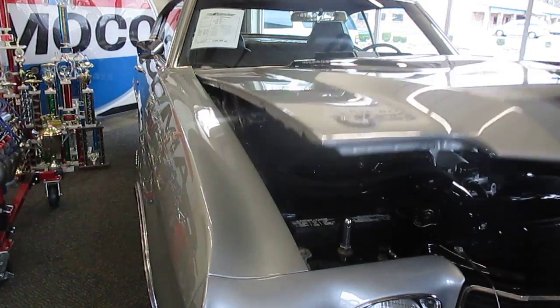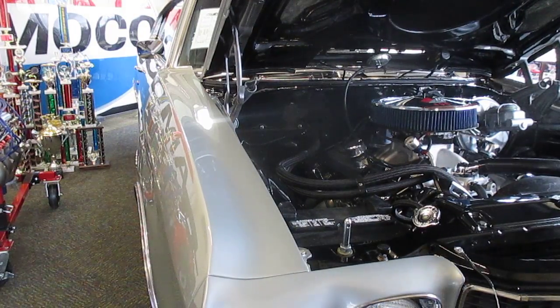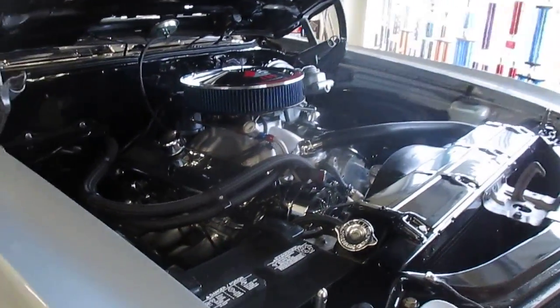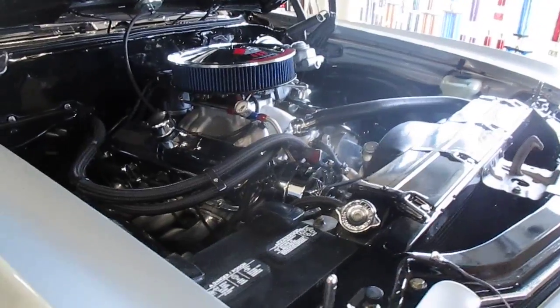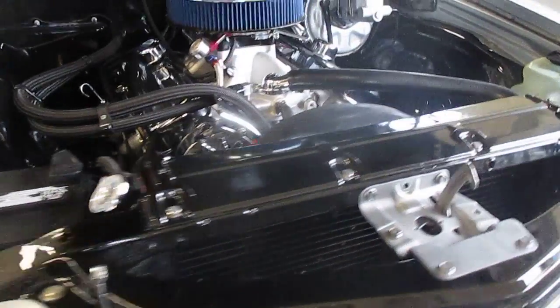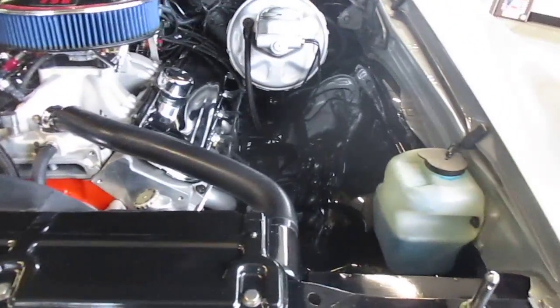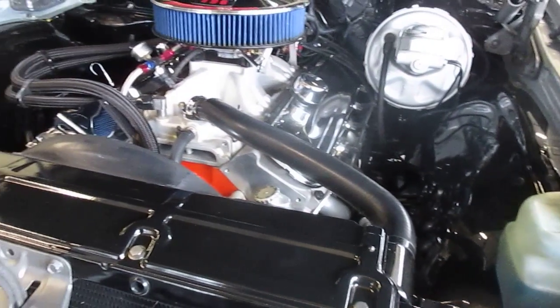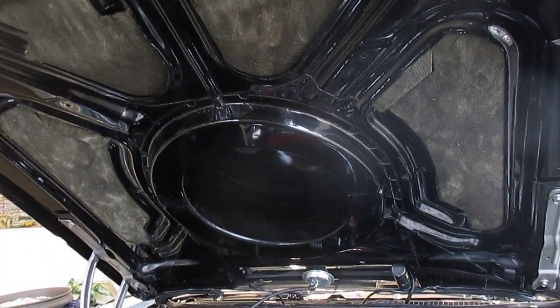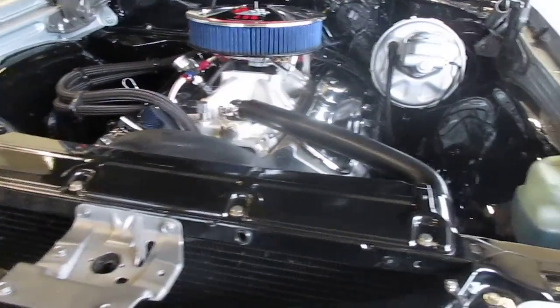Let me pop the hood here. Under the hood this is a show-ready 396, and this car scores anywhere between 950 and 970 on the national show circuit. It is completely ready to go. You don't see any extra wiring under the hood, and you don't see the extra vacuum canister. Of course the bottom of the hood is completely painted and show ready. All of the bolts are cleaned and polished, and the chrome on this car is really stunning.